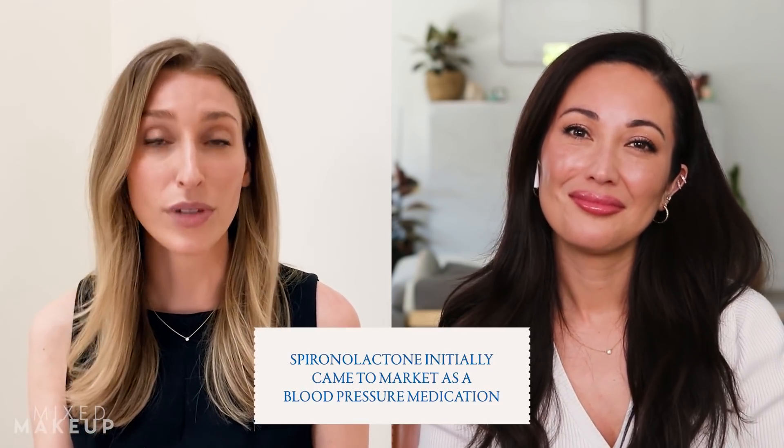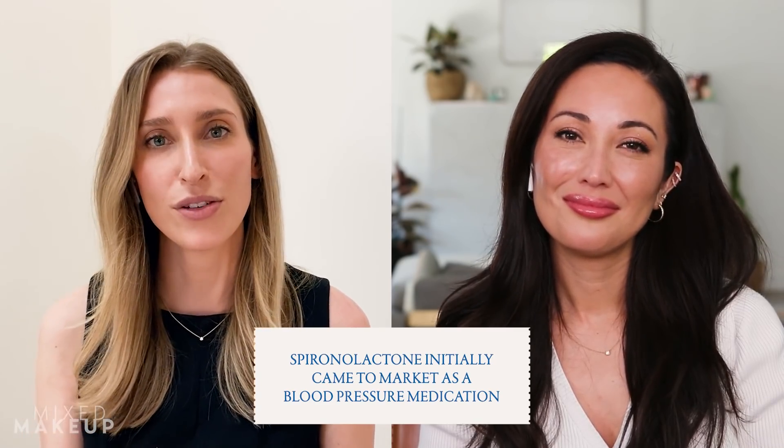This is a really interesting topic. I posted about topical spironolactone recently and realized that people didn't necessarily know what it does. So I think the first question is: what is spironolactone and how does it work? So spironolactone is a medication that initially came to market as a blood pressure medication — it's actually a diuretic, meaning that it makes you pee out a little bit of extra fluid.